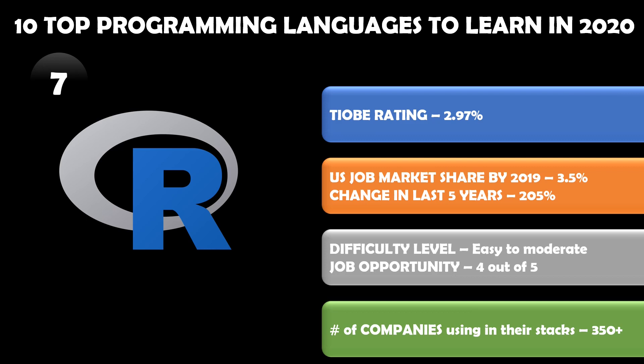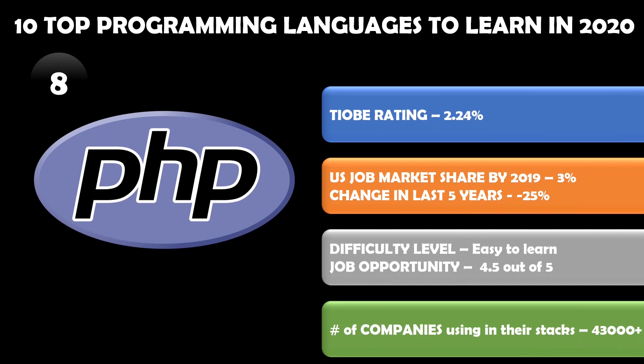This can be seen from the last five years change in the US market — a 205 percent increase. Today the US job market has a share of about 3.5 percent but it is growing very fast. The difficulty level is easy to moderate and the job opportunity is great — 4 out of 5, which is quite good. Already 350 plus companies are using R and this number is constantly growing.